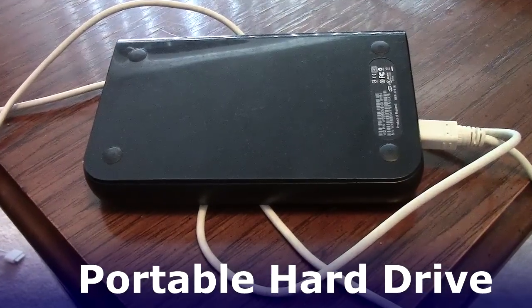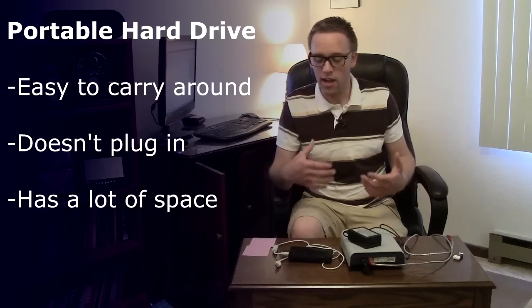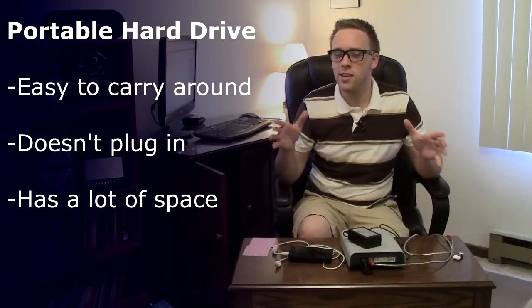I want to talk about the portable hard drive right here that doesn't plug in. This one right here is probably one of my favorites. It's easy to carry around, you don't have to plug it into the wall, and it does have a lot of space on it. It has 160 gigabytes.